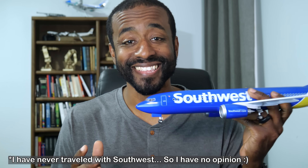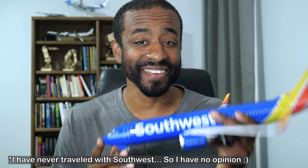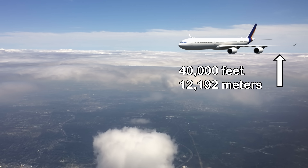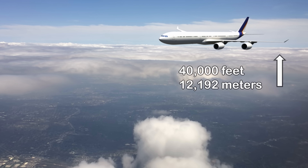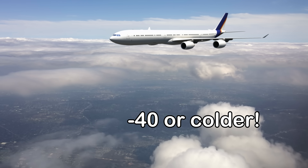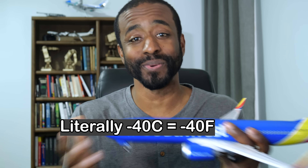Let's take the 737, for example. This thing has a takeoff weight of 170,000 pounds and it cruises at 40,000 feet. Now, inside the cabin, that feels amazing — the temperature is just fine. But outside the cabin, the temperature is about minus 40 degrees. Whether you're thinking Celsius or Fahrenheit, that's cold.